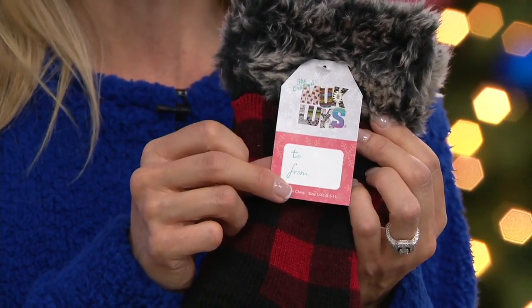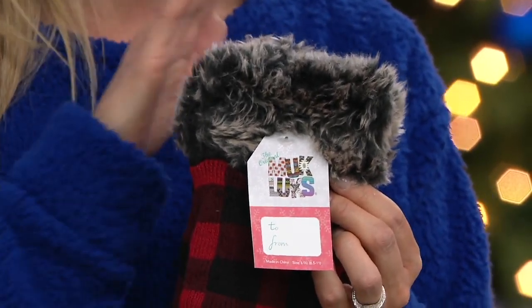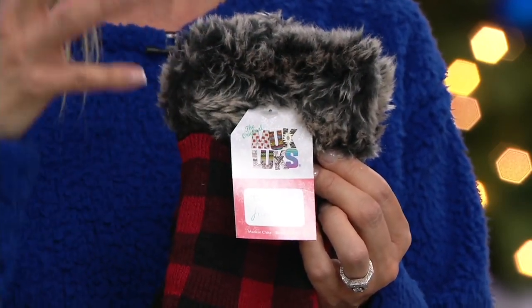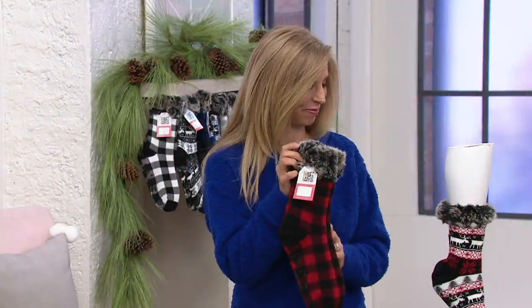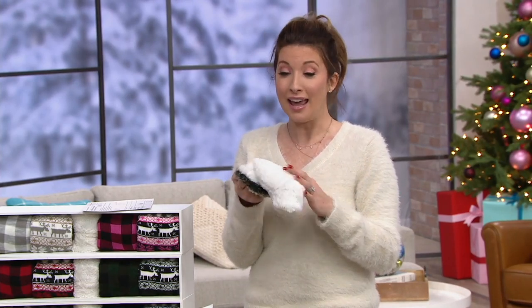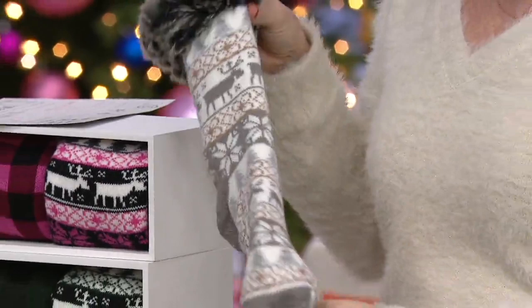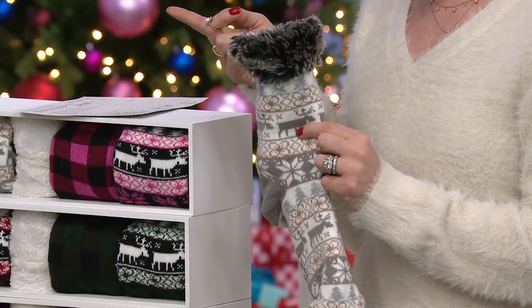Here's the pretty tag that comes on each pair in your pack — you'll have that nice to-and-from tag, you can write the names on, or maybe it's a secret Santa and you just leave the 'from' off. These are just lovely, and this is the only location you can get jojoba infusion in your socks — we don't do this for any other retailer. We also didn't do the faux fur cuff for any other retailer. This sock is only available here as the big deal today on QVC2.